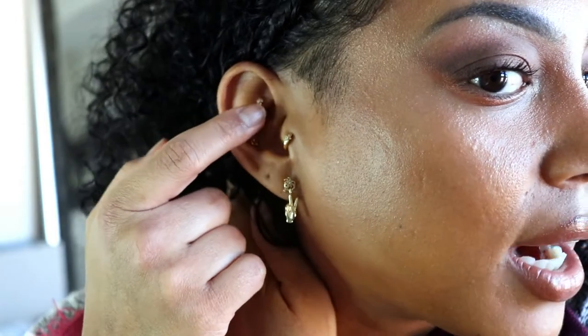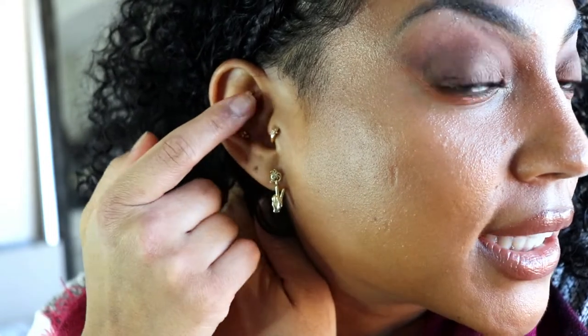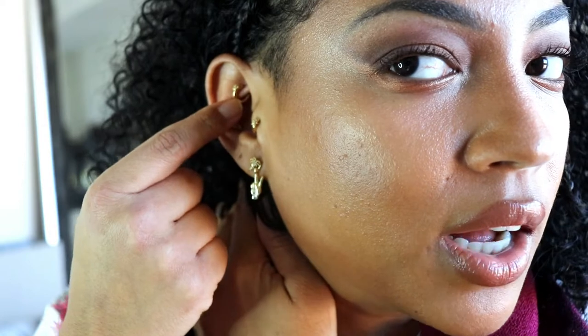Let me go over what I got from Studs. They were having a sale — their earrings usually range from $20 to $40 per earring, which is a lot considering it's not real gold. But they're still decent quality and won't irritate you. I saw they were having a sale on the micro huggies — I got two of them at about $16 each. I put one in my rook, which worked out perfectly because it's so small and not a big chunky heavy earring. I got the same one for my tragus.